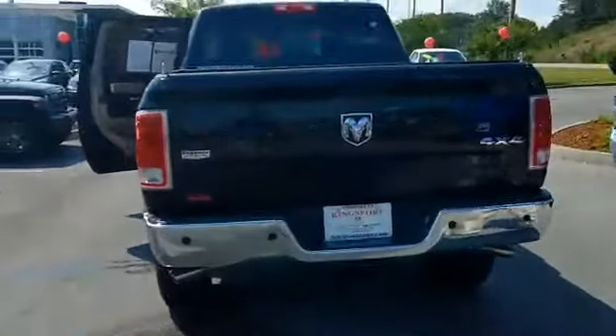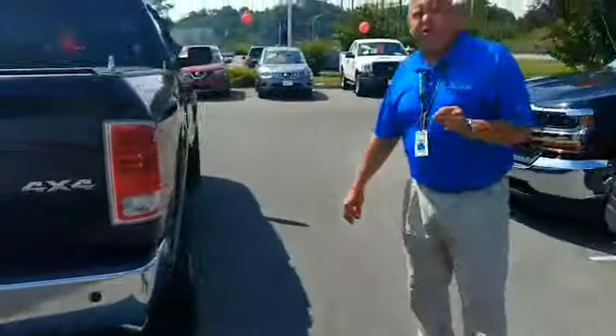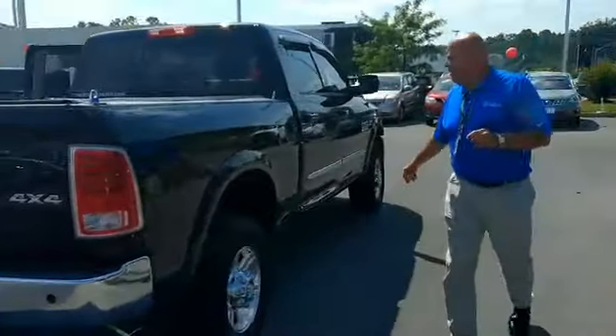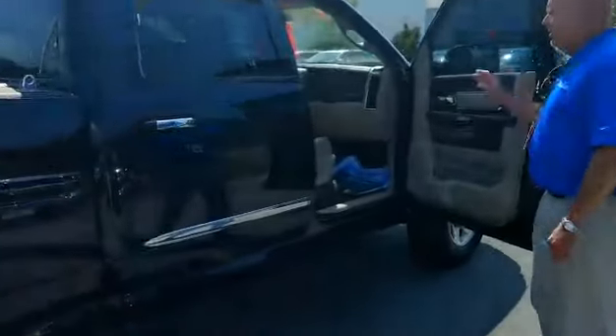And the one thing that you asked about, William, and what's most important — your wife, the addition that you mentioned — it's got exactly what you need: a power passenger seat, my friend.